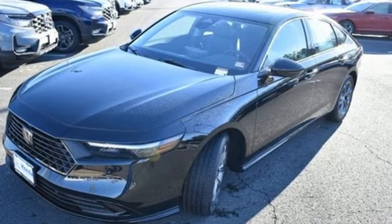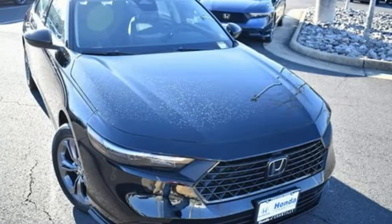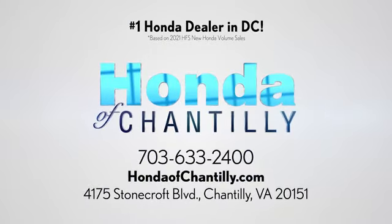It's a Honda, so longevity comes standard. There's even more to see in person — take it for a test drive today. Honda of Chantilly, we're conveniently located just south of Dulles Airport at 4175 Stonecroft Boulevard in Chantilly.